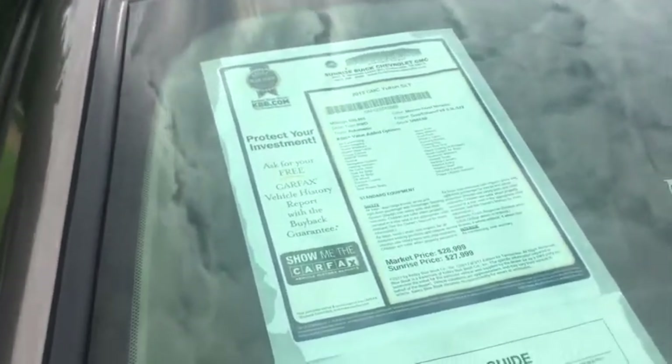Hi, this is Sean at Sunrise and Car Evil. This is our 2013 GMC Yukon. It's an SLT. Stock number is U6853R. It has 109,000 miles on it. We're selling it for $27,999.